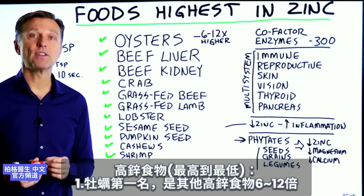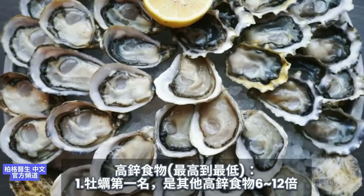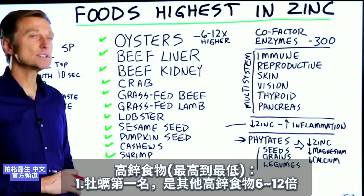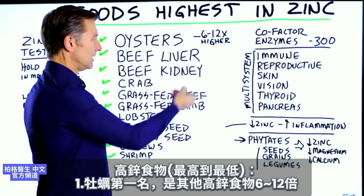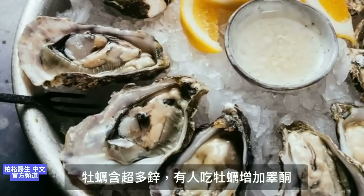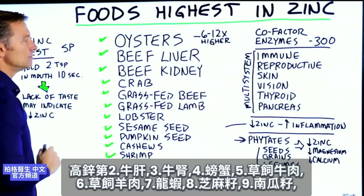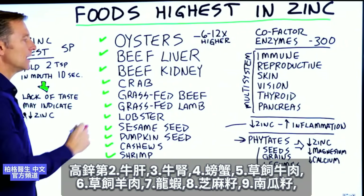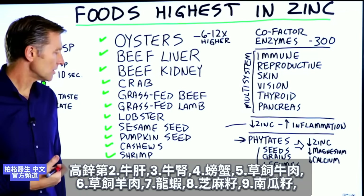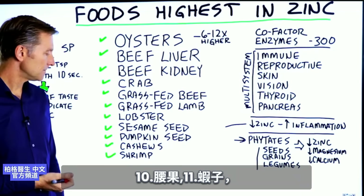The foods with the highest amount of zinc, listed from highest to lowest: oysters have the most zinc of any food — in fact, six to twelve times higher than any other source, making it a massive amount of zinc, which is why people consume oysters to increase testosterone. Next is beef liver, then beef kidney, crab, grass-fed beef, grass-fed lamb, lobster, sesame seeds, pumpkin seeds, cashews, and shrimp.